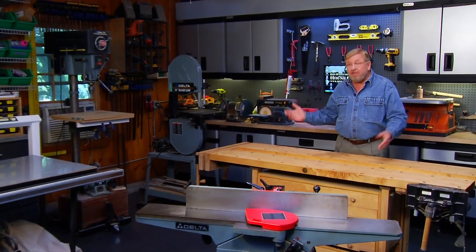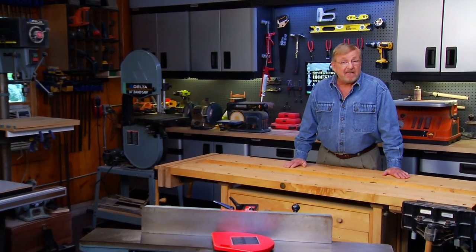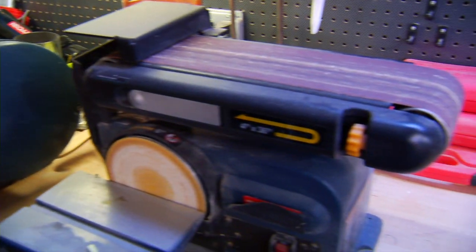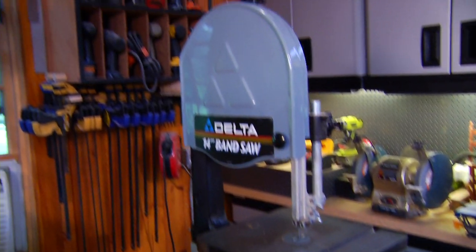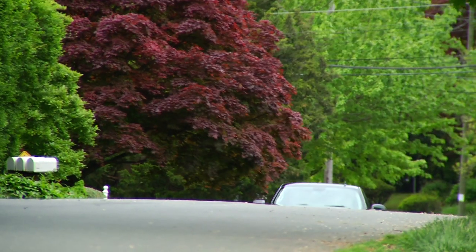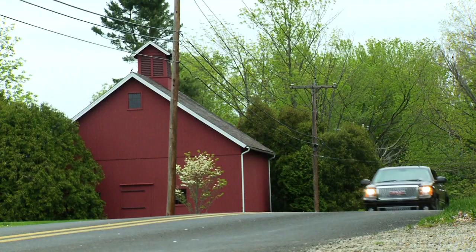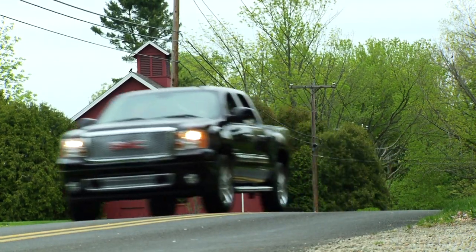When I built out my workshop, I thought carefully about the kinds of things I intended to do here. I did a good bit of planning, deciding how I would design, arrange, and equip the space. Now, I update my pickup every couple of years, so I was thinking: what if I used the same approach in choosing my next truck?